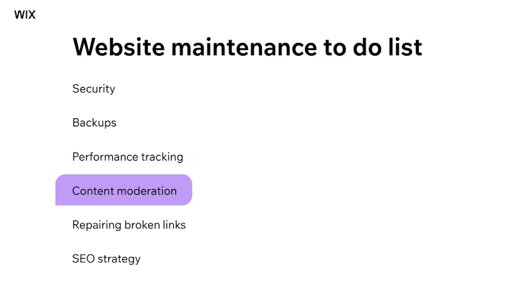Step four: content moderation. Content moderation is the practice of continually evaluating and enhancing the quality and relevance of your website's content, and it's a fundamental part of website maintenance. You'll want to consistently and strategically breathe new life into your site by adding fresh pages, revamping existing ones, and publishing blog posts or articles through a blog maker integrated with your site. With thousands of design features, as well as built-in SEO and marketing tools, Wix gives you all the tools you need to set up and optimize your blog through proper maintenance.